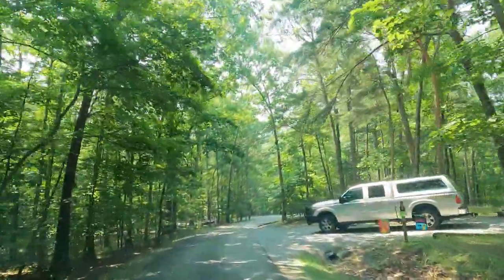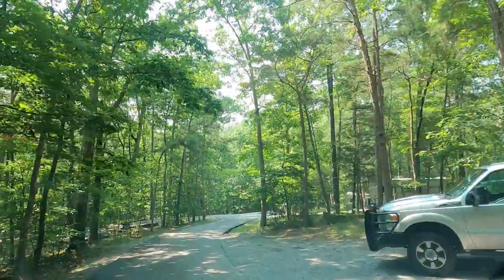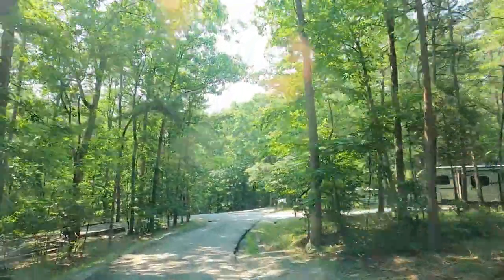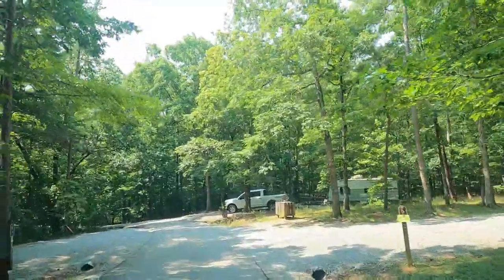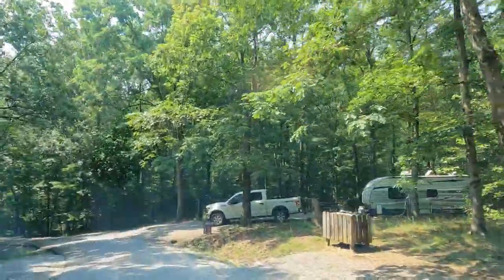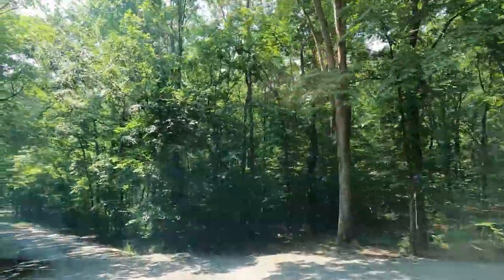There are 72 RV sites with electric and water. There are two different loops there. The west rim has sites 1 through 48 and the east rim has sites 49 through 72. This is actually our second trip to Cloudland Canyon. The first time we stayed over in the east rim, and this time we actually stayed in the west rim over in site 44.